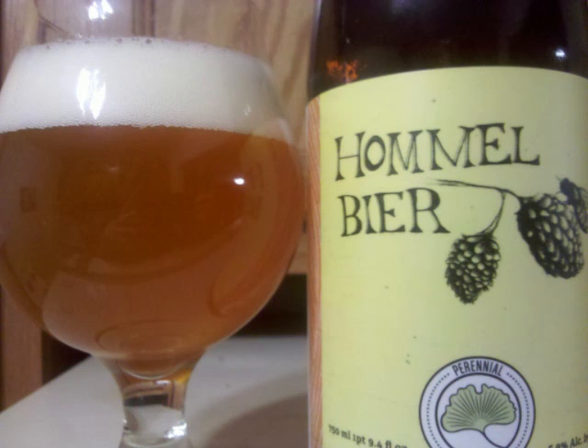The malt is a bit fuller than medium bodied and fairly actively carbonated. Professor Sud's letter grade for Perennial Hommel beer is a B+.